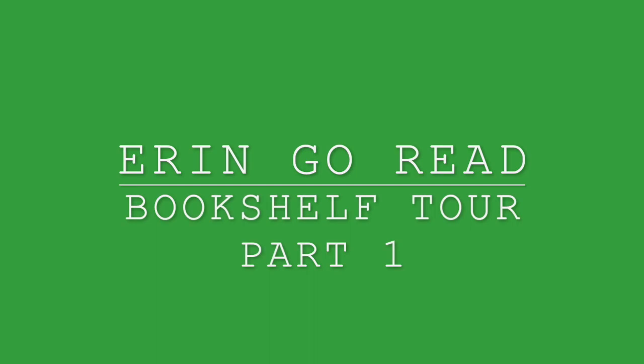Hi book friends, I'm Erin and this is Erin Go Read. Today I'm going to do a bookshelf tour. I always enjoy seeing other people's reading spaces and how they've organized their books. I'm not going to go one by one reading each individual title, but I will pull out some standouts and give you an overall idea of how I organize my books. This is in my living room, so I'll give you a brief look at that.